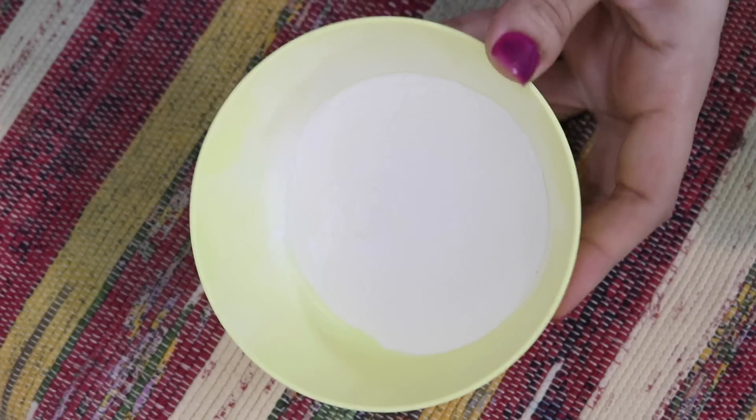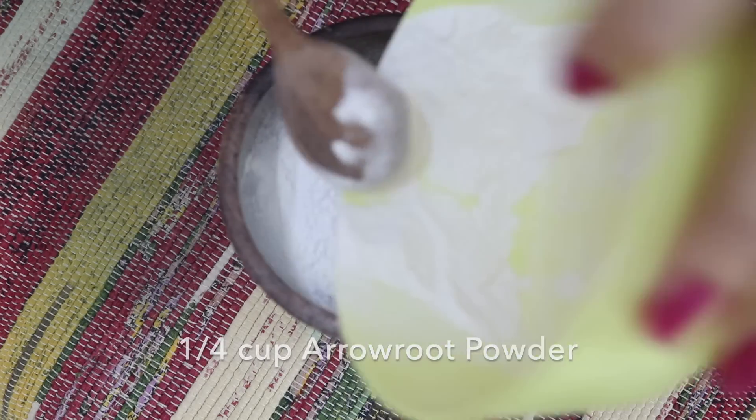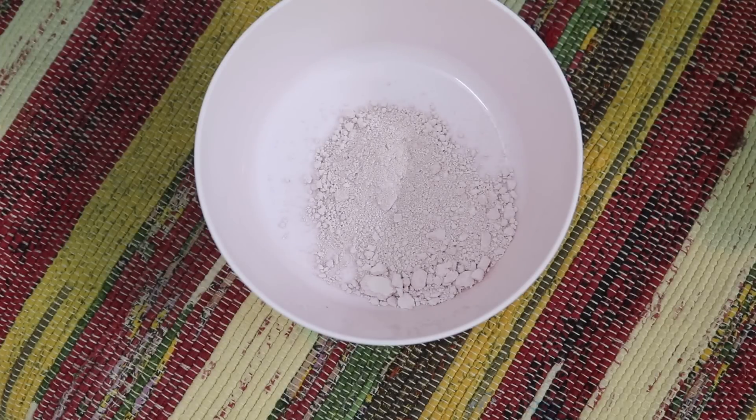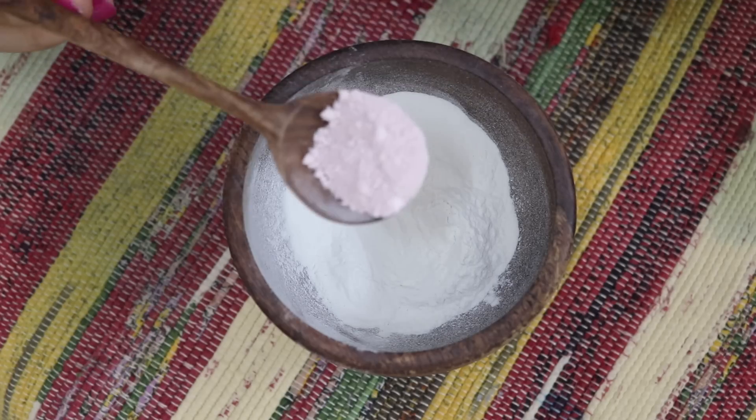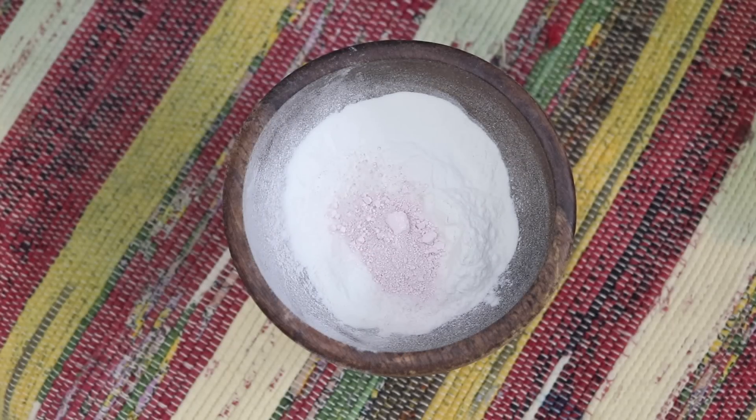You need 1/4 cup of arrowroot powder. It helps absorb excess oil while promoting healing. Add 1 teaspoon of calamine powder. This mineral-rich calamine clay gently exfoliates and detoxifies to leave the skin looking clear and radiant.